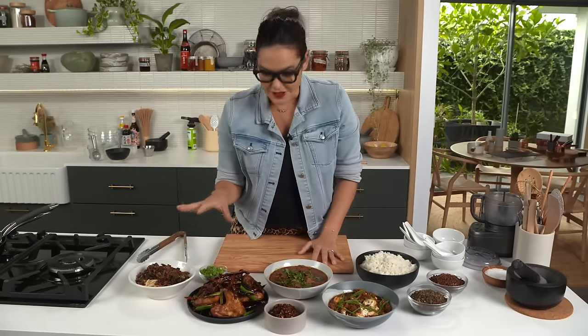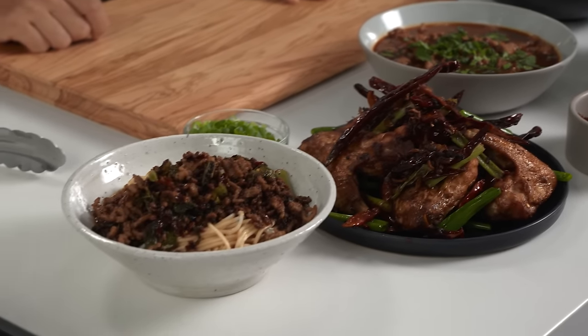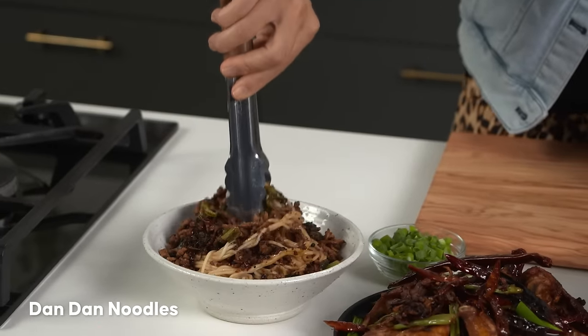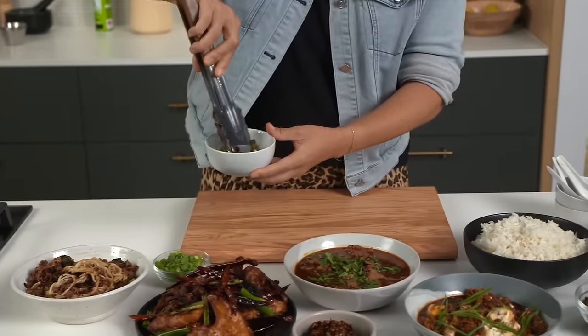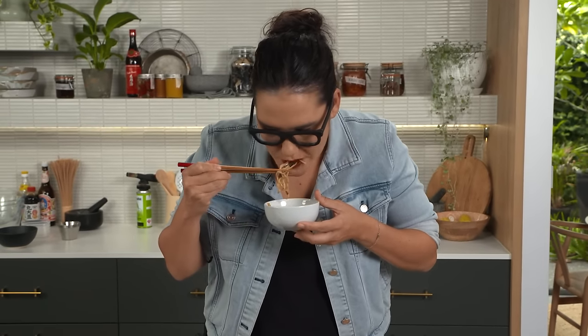These are all very classic Szechuan dishes. What's interesting is that you have Szechuan peppercorns used in multiple ways. In this Dandan noodle, the Szechuan peppercorn is in the porky stir-fry, infused into the sauce, and you can sprinkle it on top as well. You can feel the intensity — it's an actual sensation, not just a flavor.